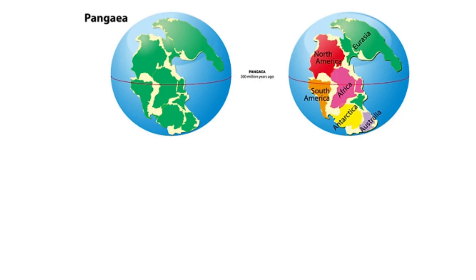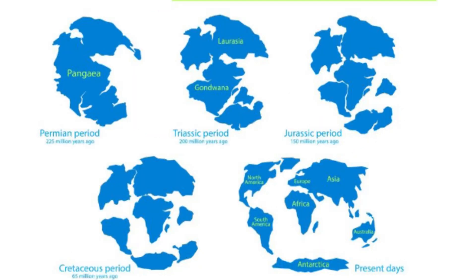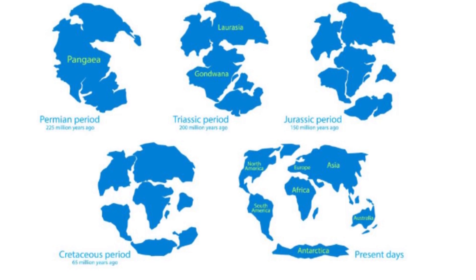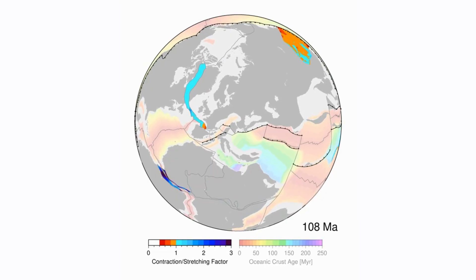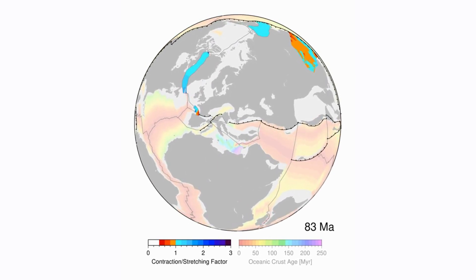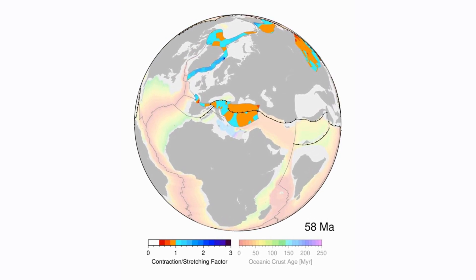Pangea is the most recent supercontinent on Earth. Subsequently, Gondwana — which is now Africa, South America, Antarctica, India, and Australia — broke from Laurasia and North America. Later, around 150 million years ago, Gondwana disintegrated. Zealandia was also formerly part of Gondwana. Around 80 million years ago, the landmass that was to become New Zealand broke away from Gondwana, splitting away from Australia and Antarctica through the seafloor spreading of the Tasman Sea.